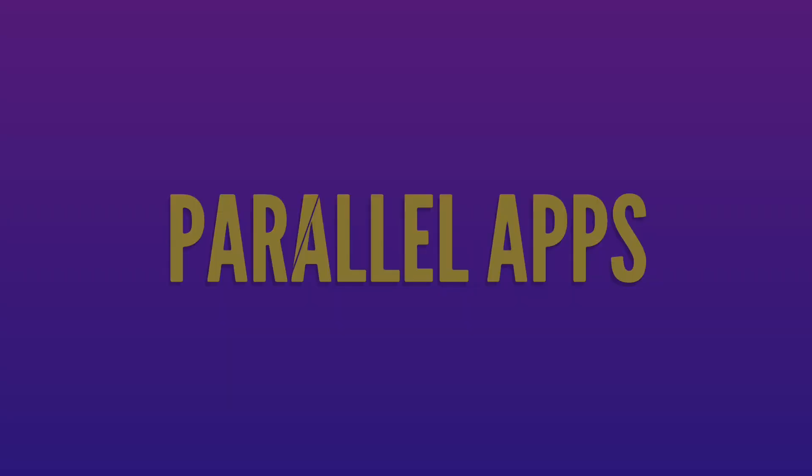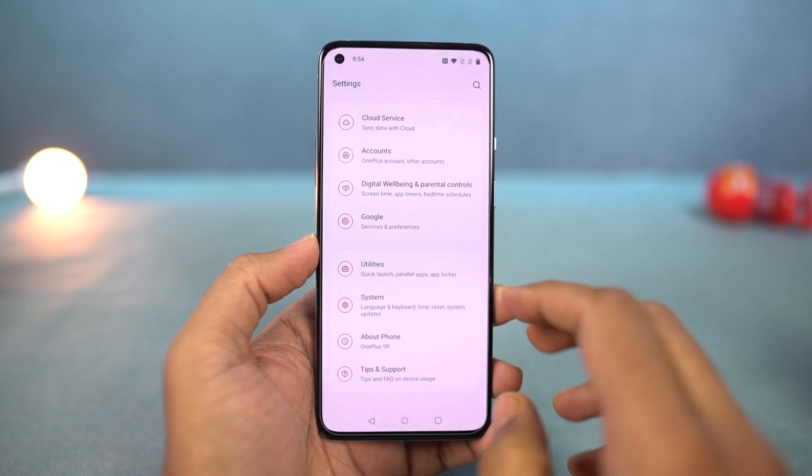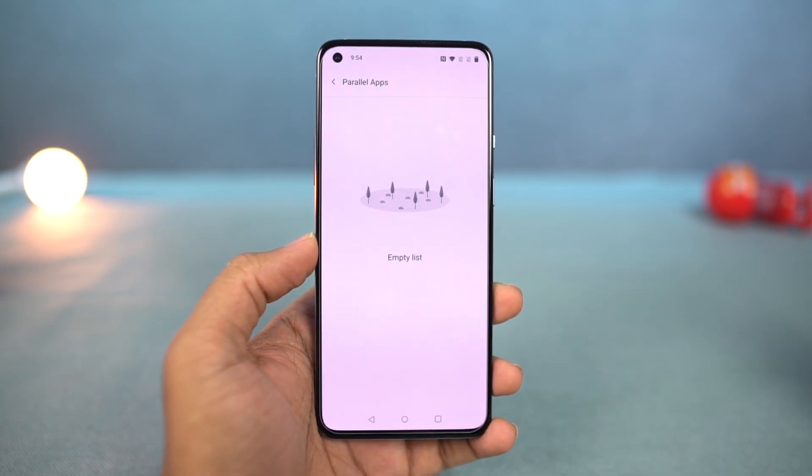Next, we have parallel apps. This feature allows you to use two instances of the same application. For example, if you want to use two Facebook accounts, two Instagram accounts, or two WhatsApp accounts on the same phone, this feature will allow you to do that.